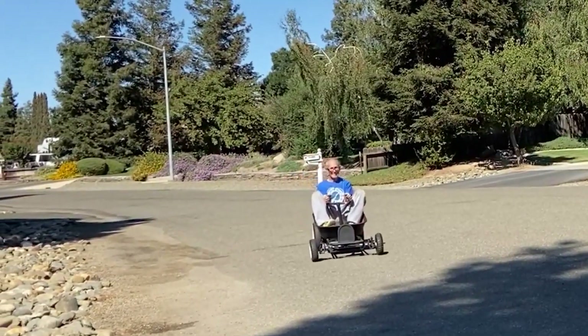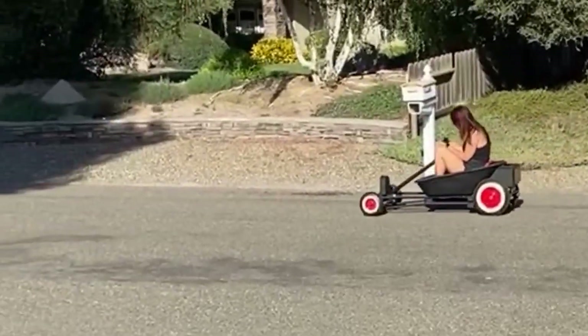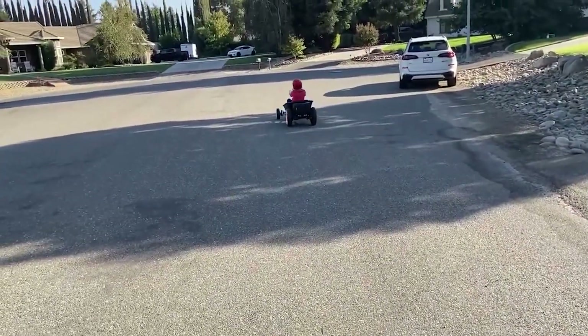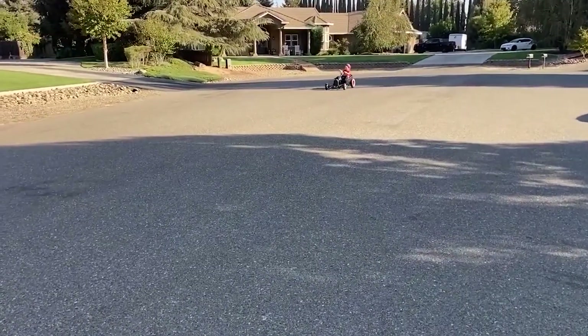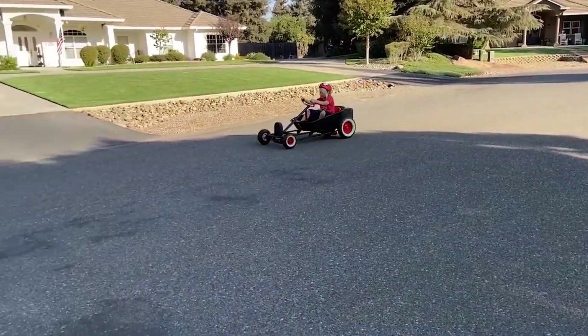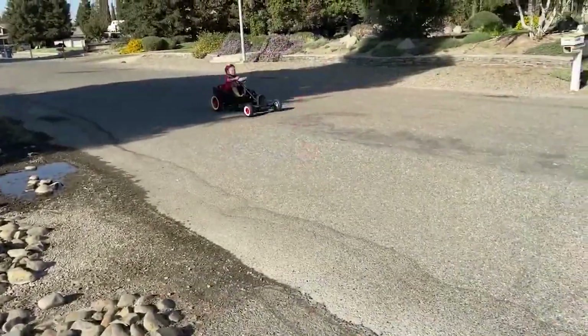Even adults can't resist the thrill of this mini-marvel. You too can embark on a creative journey with step-by-step instructions and vivid media shared by the mastermind behind this creation.